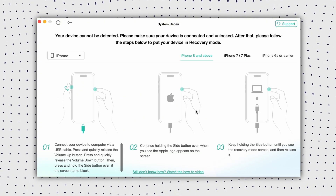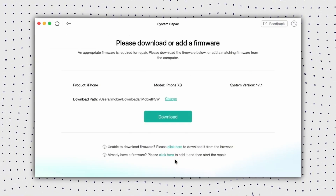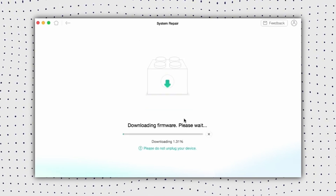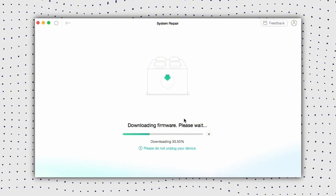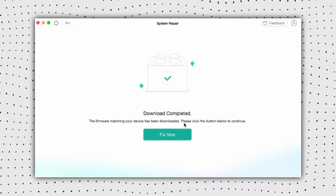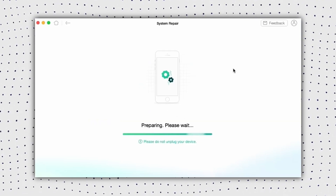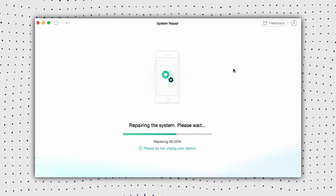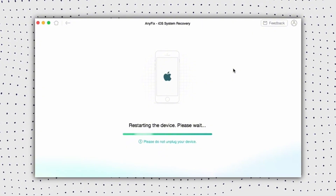For example, we choose the standard repair mode which will not erase your data. Now you need to get a suitable firmware for your device, then click on the download button to get the necessary firmware for your iPhone. Wait for the firmware download to finish, then click on the button to start the repair process. Do not disconnect the device until it restarts and the repair is complete. When you see a repair completed interface, click on Done and start your iPhone.